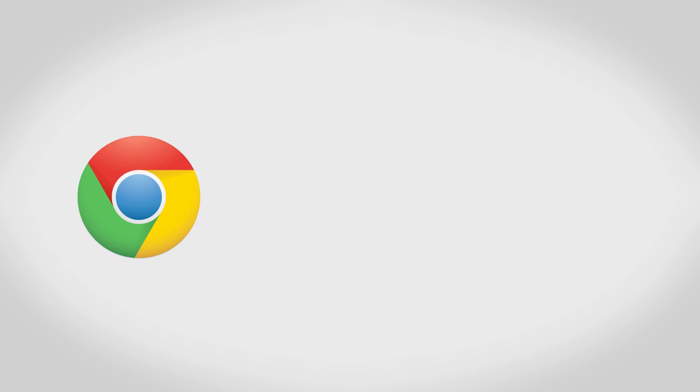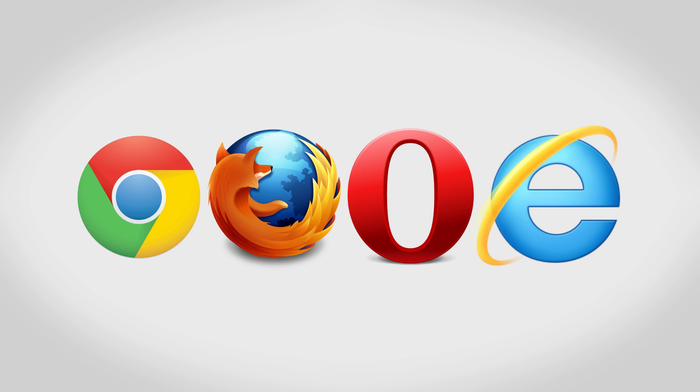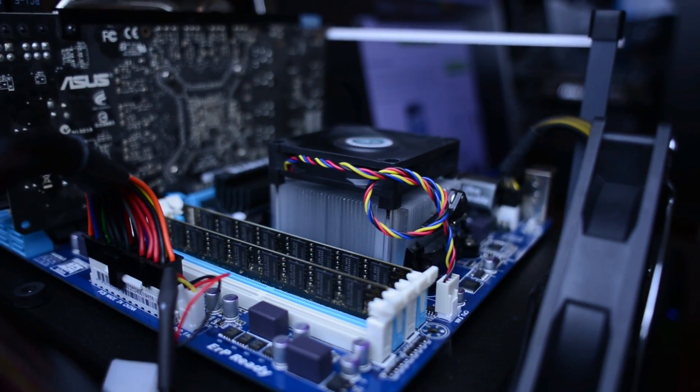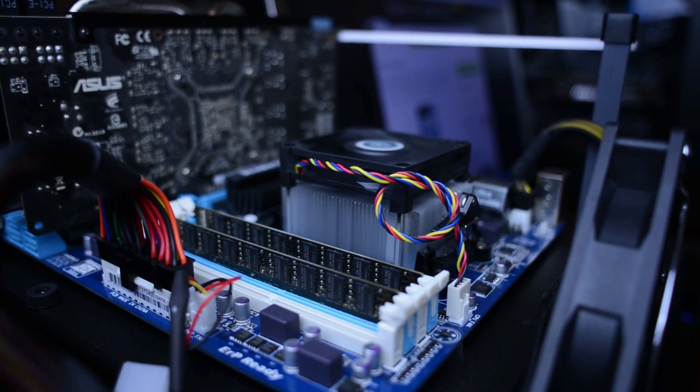I'm going to be taking a look at Google Chrome, Mozilla Firefox, Opera, as well as Microsoft Internet Explorer to see which one is going to be the best of the best. To test, I used a mid-range PC with an AMD FX 4300 quad-core processor, 8GB of RAM, and a Radeon 6850 graphics card running Windows 8.